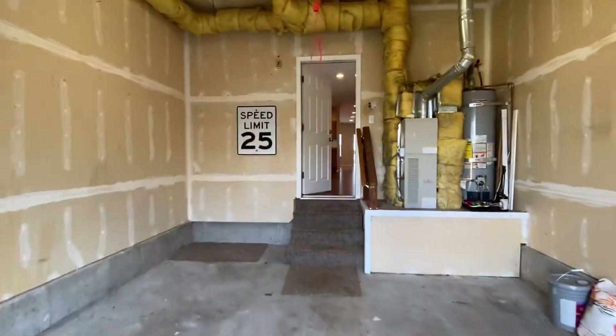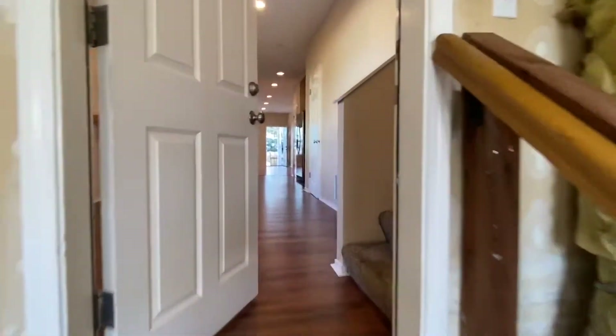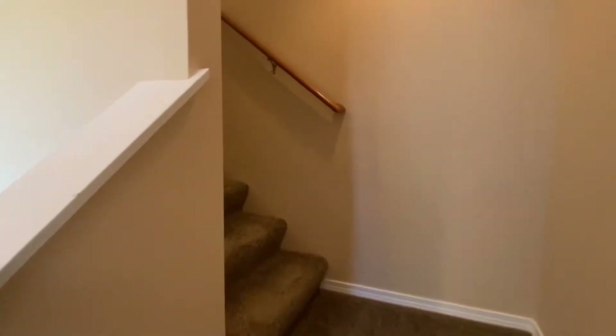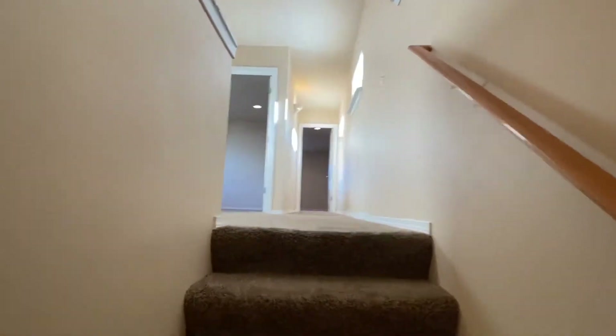This home does have gas heat and hot water. Then we'll go take a look upstairs — lots of windows, so it's nice and bright everywhere you go here.